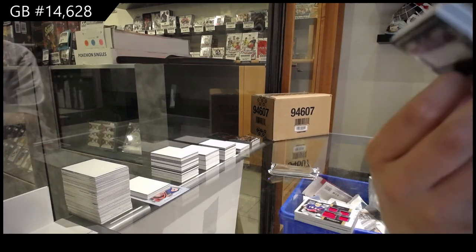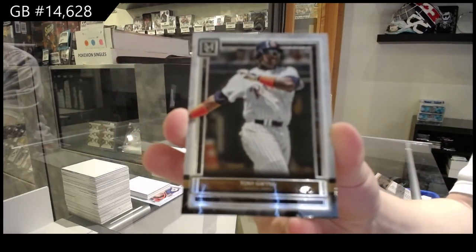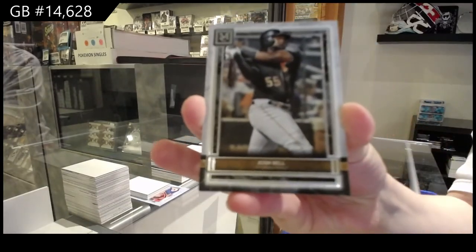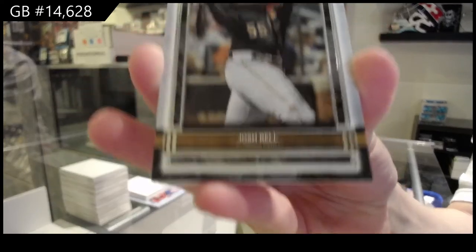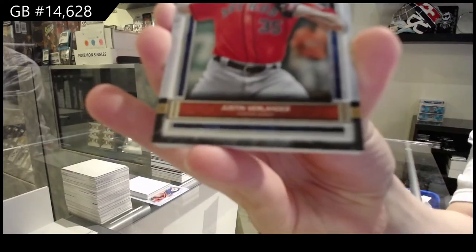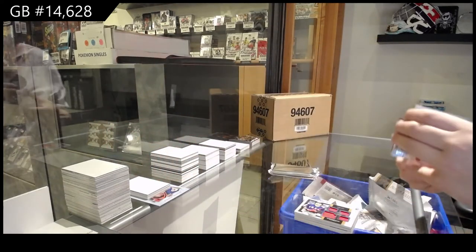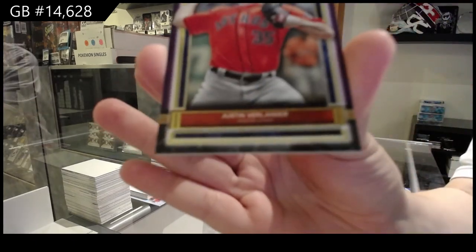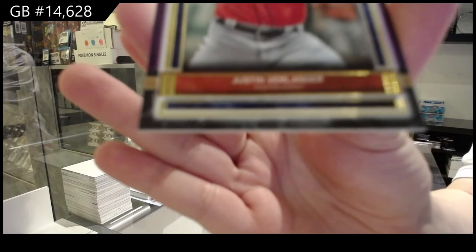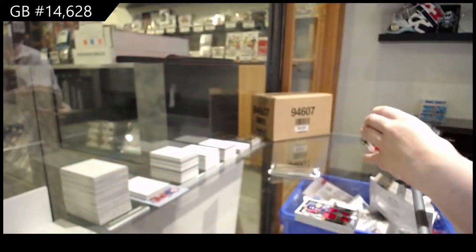We've got Tony Gwynn for the San Diego Padres, Josh Bell for the Pittsburgh Pirates, and Justin Verlander for the Houston Astros. Another Justin Verlander — but this one is a purple parallel numbered to 99 of Justin Verlander for the Houston Astros.